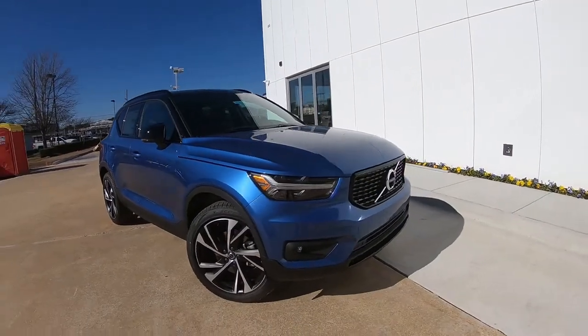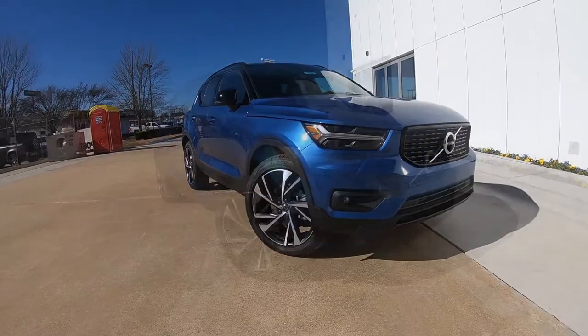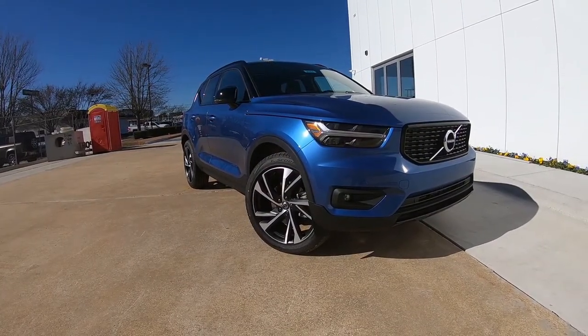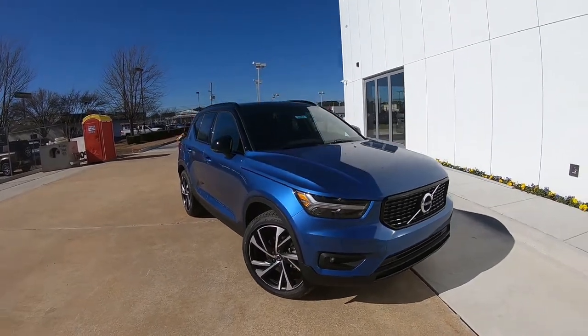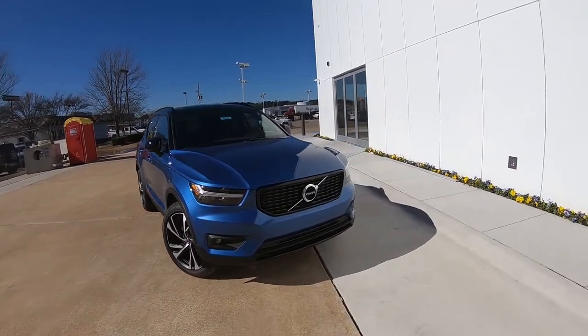This model has LED headlights and LED fog lights, and these headlights actually corner with you — when you turn the steering wheel, the headlights point in that direction. We can't show that right now, but I guarantee I will do that in the very near future.